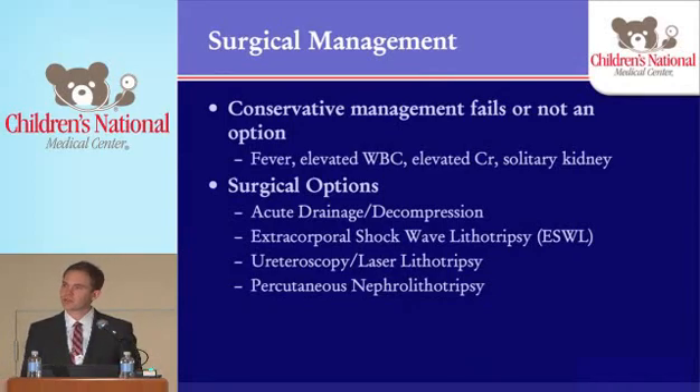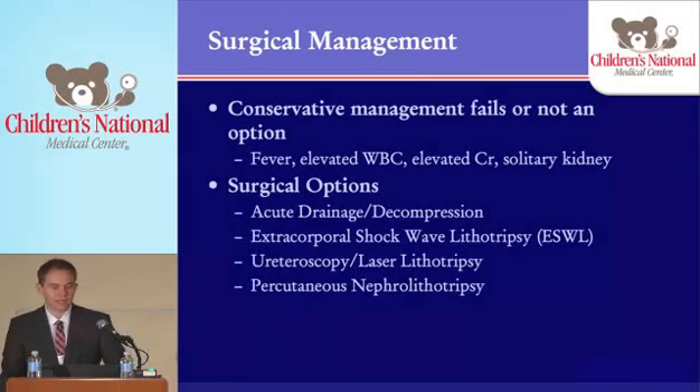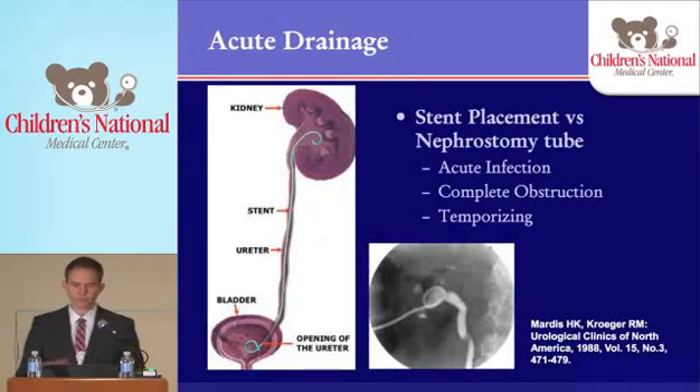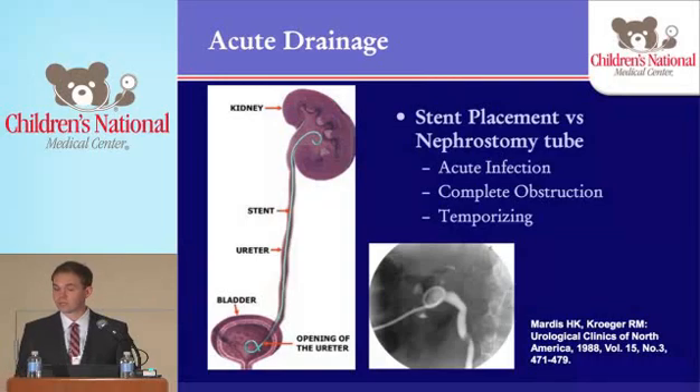In terms of surgery, we do this if conservative management fails or if it's not an option. If they have fever, elevated white count, elevated creatinine, or a solitary kidney, they typically go right to surgery. Our surgical options include acutely draining or decompressing the kidney, shockwave lithotripsy, ureteroscopy — which is probably the most common thing we do at Children's and across the country — or percutaneous nephrolithotripsy in select cases. For patients who need acute drainage, these are the sick patients who can't wait for formal stone treatment. We can drain them with a stent from below, or if unable, place a percutaneous nephrostomy tube, let them cool down, treat their infection, and bring them back later for formal treatment.